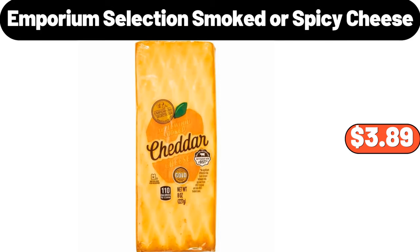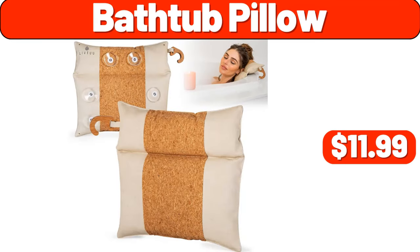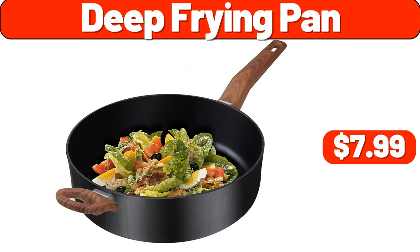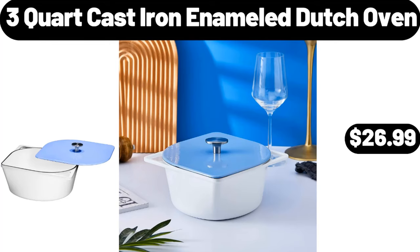Emporium selection smoked or spicy cheese, $3.89. Fruit tray with handle, $9.98. Bathtub pillow, $11.99. 2-pack bamboo food storage, $8.99. Mini pumpkin casserole dish, $2.99. Deep frying pan, $7.99. Iced coffee set, $6.99. 3-quart cast iron enameled Dutch oven, $26.99.